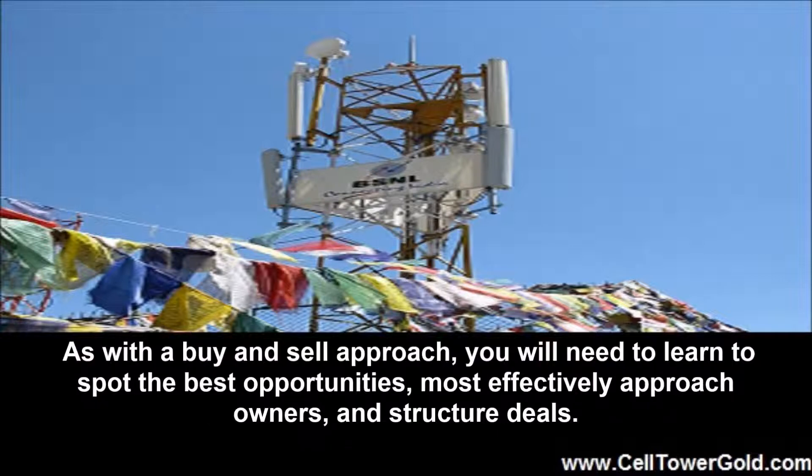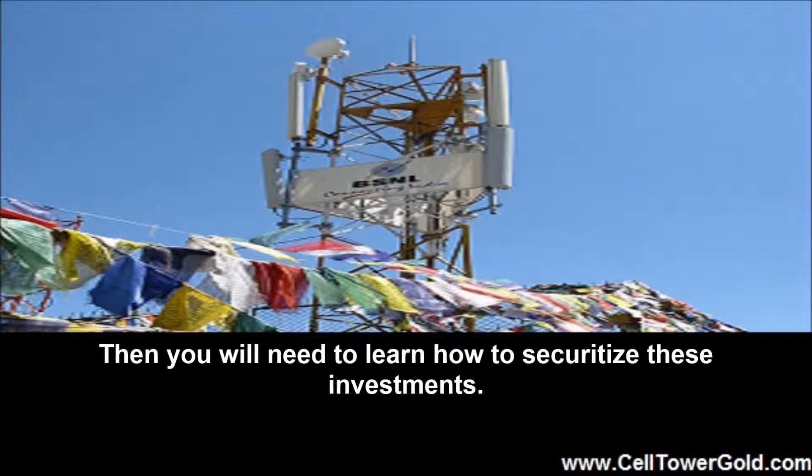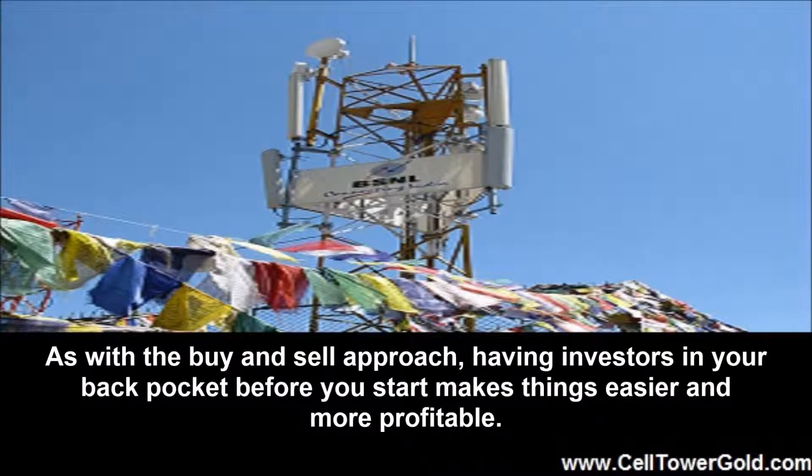As with a buy and sell approach you will need to learn to spot the best opportunities, most effectively approach owners, and structure deals. Then you will need to learn how to securitize these investments. Having investors in your back pocket before you start makes things easier and more profitable.